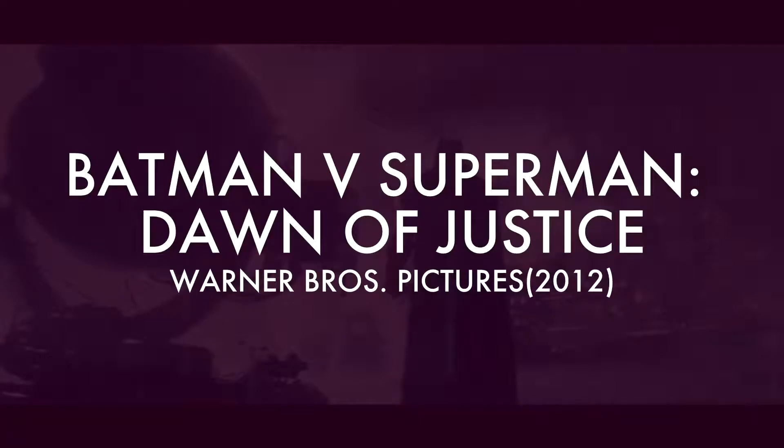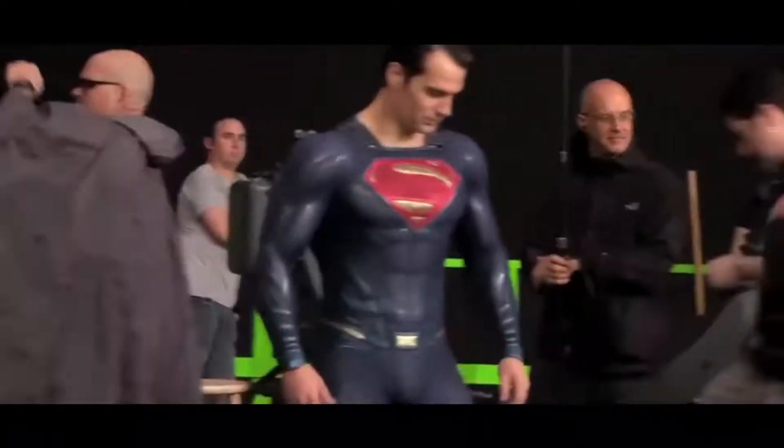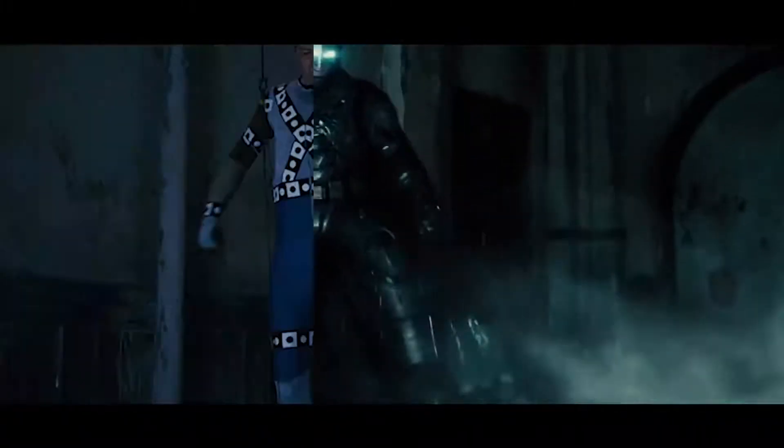Batman vs Superman: Dawn of Justice. Most of the Gotham City scenery was done with CGI, and being a fictional city this was to be expected. But what's surprising is that they used CGI for Batman's powered armour, in order for the actors to be able to move around more freely. And for a huge chunk of the fight it wasn't even Ben Affleck fighting — it was just a stuntman.